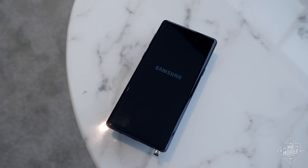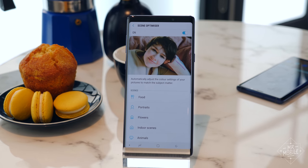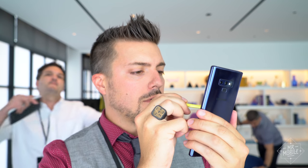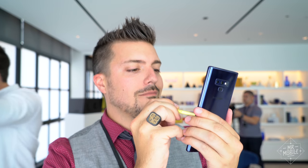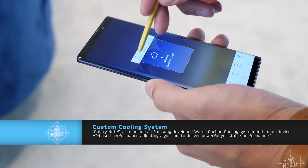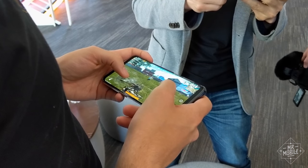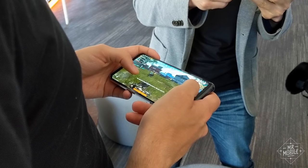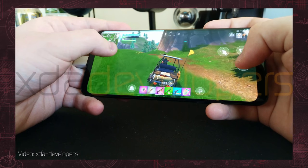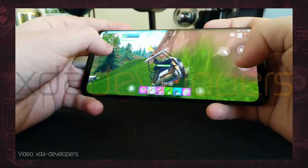There are plenty of features in the Note 9 that only a full review will be able to uncover. The camera has something called flaw detection, which should be able to tell you if your subject blinked, if you're out of focus, or if something's happening in the background that's going to ruin your shot. Samsung also built a new carbon fiber cooling system around the processor, which is meant to preserve performance even under a heavy load. This is a big deal — I remember seeing PUBG played on a Note 8 a few months ago and thinking such a powerful phone shouldn't be bogging down so much. The new processor and cooling system should help with high demand games like Fortnite, which is finally coming to newer Samsung phones as of today.